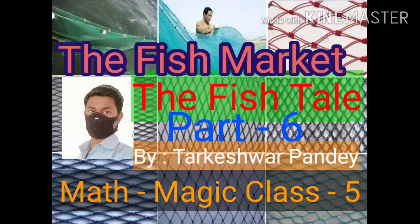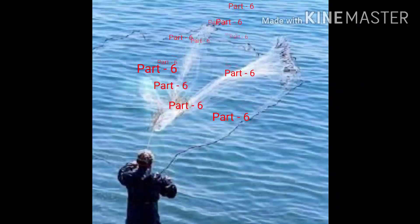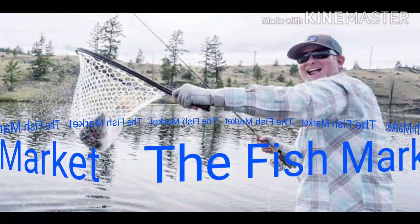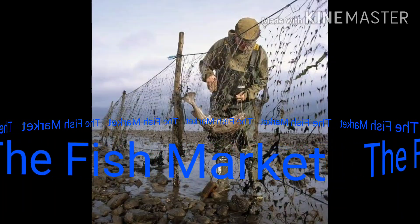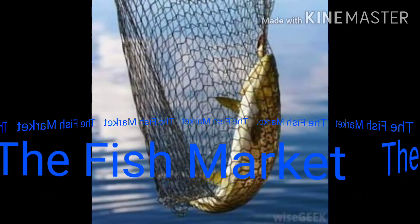Good morning students. I am Tarkeshwar Pandey and I hope you all will be fine. Dear students, this is the part 6 video of the first chapter of Maths class 5. Today we will discuss about the topic: the fish market.